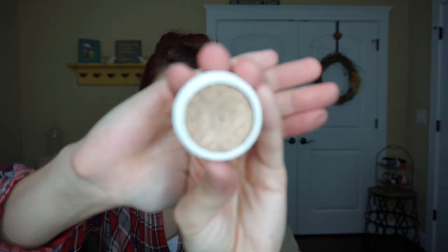Something else from Colourpop — I got the Super Shock Shadow in Millionaire. This is also in my giveaway because I love it so much. Beautiful — I mean, come on, is that not fabulous? I love it, just adding it to my growing Colourpop collection.